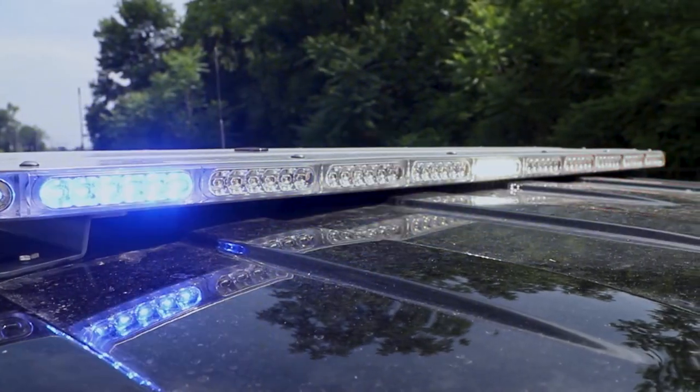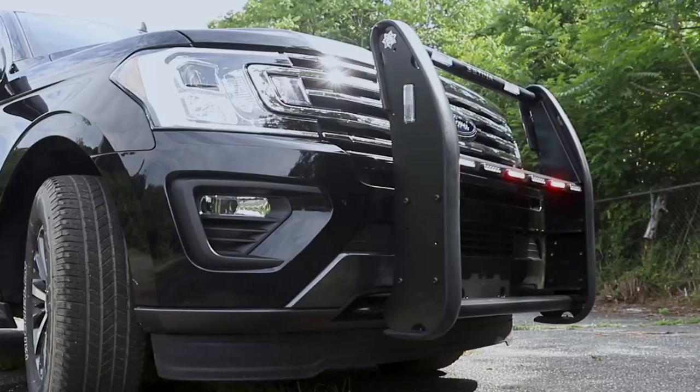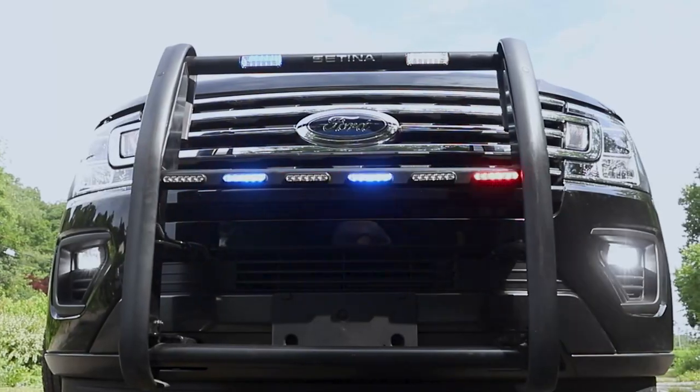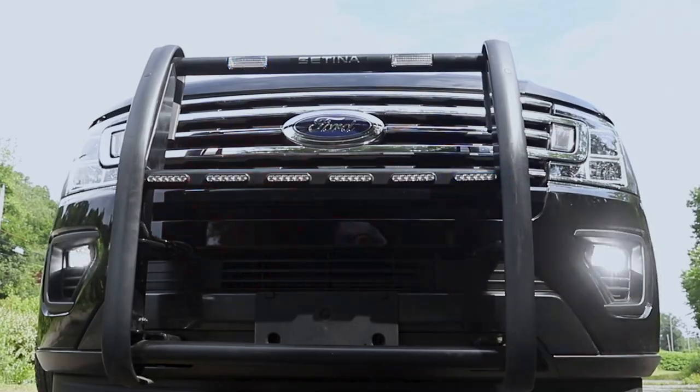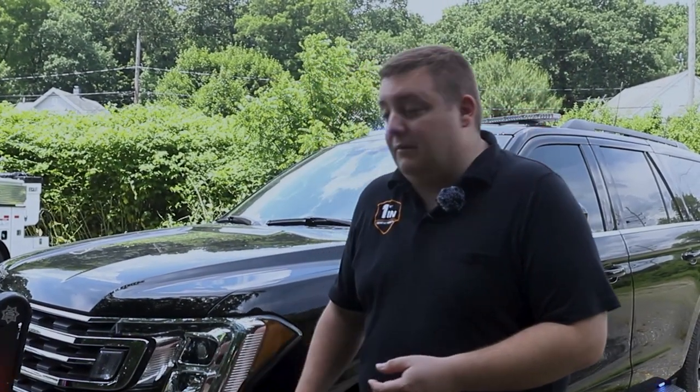Up top we have an M-Power light bar in dual color with white override feature, full scene left and right. We've upgraded to LED bulbs in the headlights, high beams, and fog lights, and then we have them on a headlight flasher to give them additional warning in response mode.